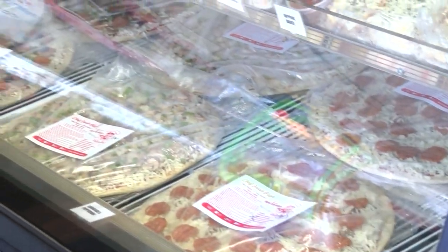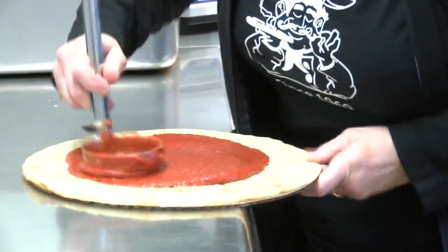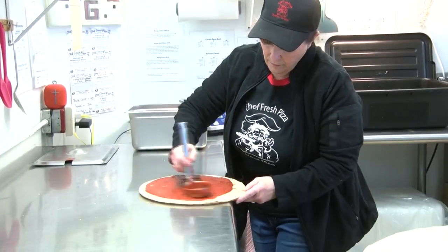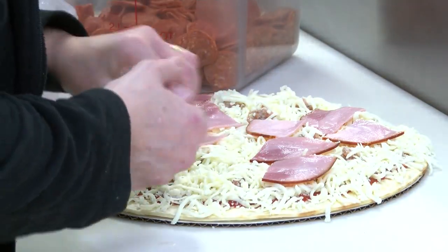We have our menu, and we do have a display of our pizzas that are already made — they're made fresh. If people don't want to wait for a custom pizza, they can come in and walk out with one right away. If they want a specialty pizza made the way they want it, we make it up here in a couple of minutes and out the door you go.